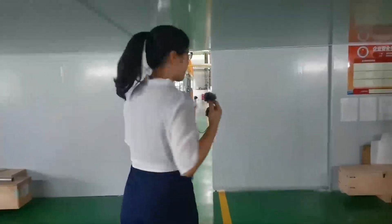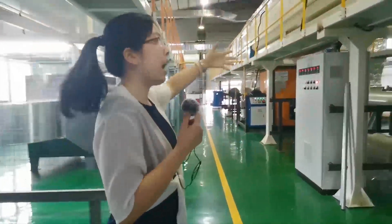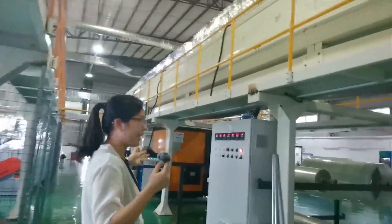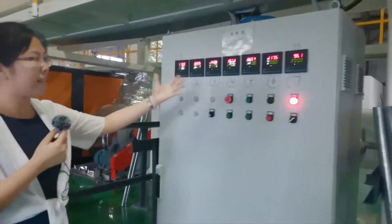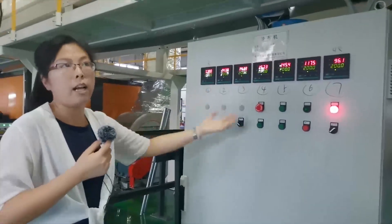Our company has about 26 years of history. After the first process, the second process — you can see outside here — is the curing machine. It is very long. You can see the temperature is about 200 degrees.